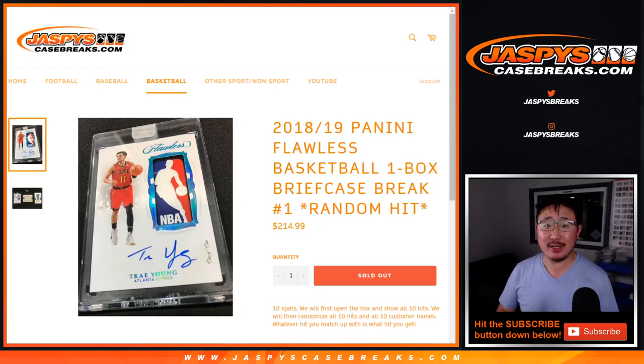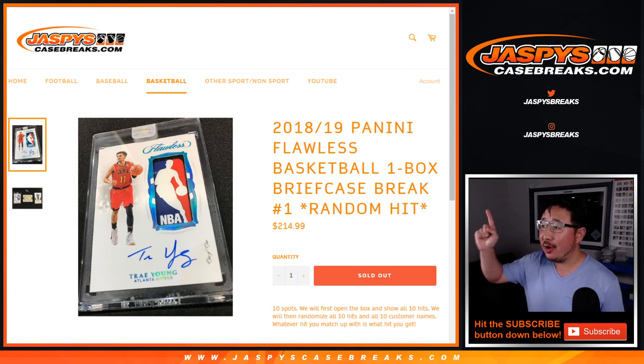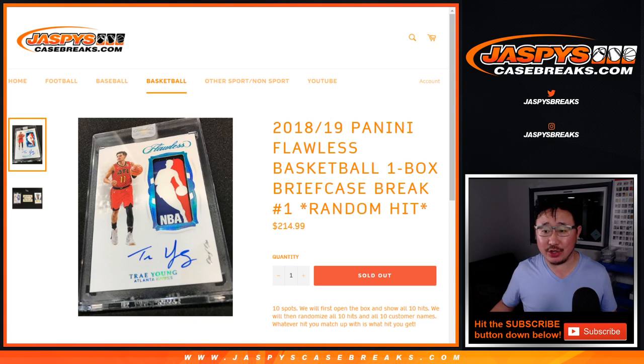Hi everyone, Joe for JaspiesCaseBreaks.com. Happy Friday, happy new release day. We've got a 2018-19 Panini Flawless basketball break coming at you. This is a one briefcase, random hit break number one. You're guaranteed a hit out of one briefcase, but it'll be a random hit.